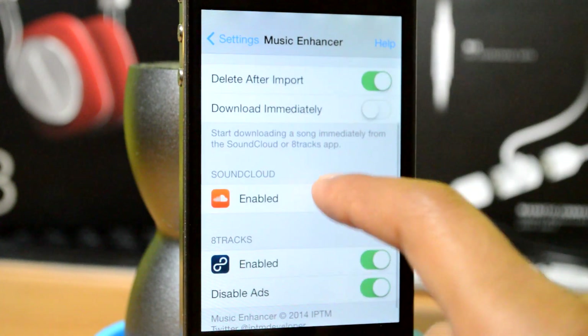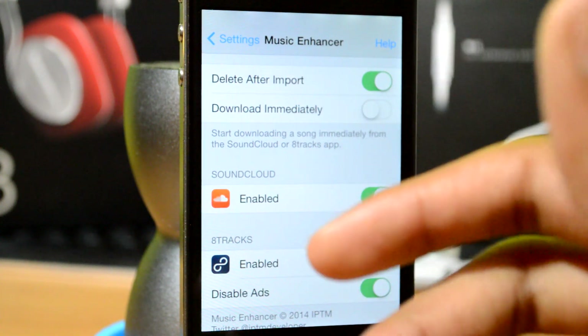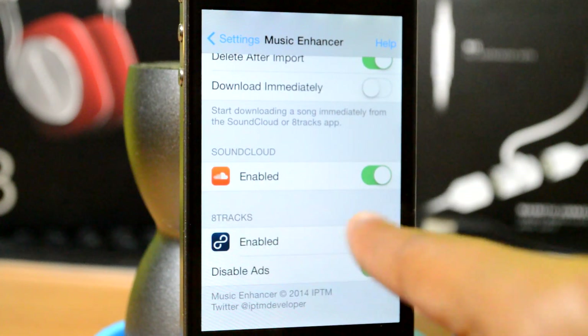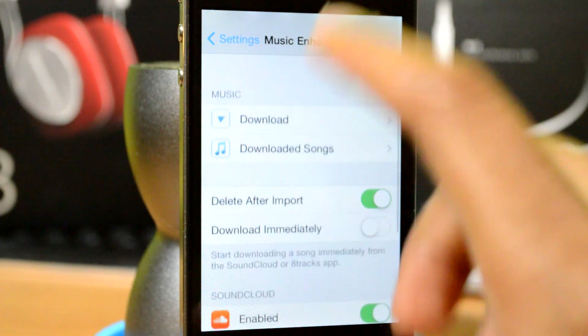You can also delete songs after you've imported them to iTunes or wherever. You can also download immediately in case you don't want to wait to connect to Wi-Fi or go into settings to do that manually. There's SoundCloud enabled, and then there's 8tracks over here — you can enable that too, and you can disable ads inside the application.